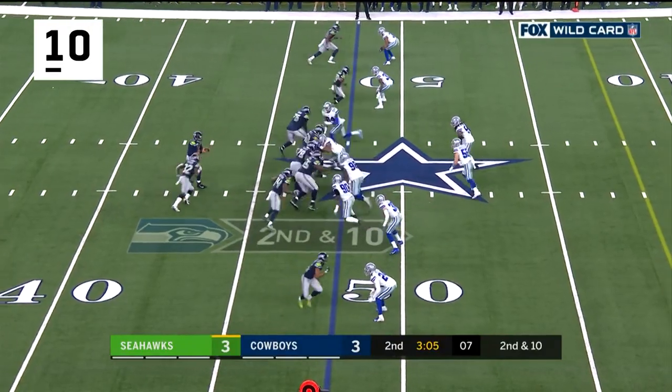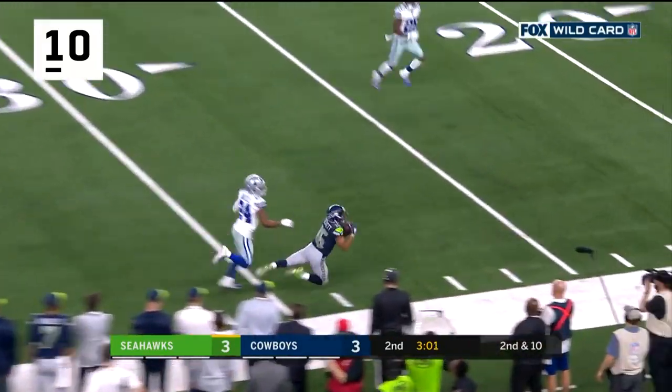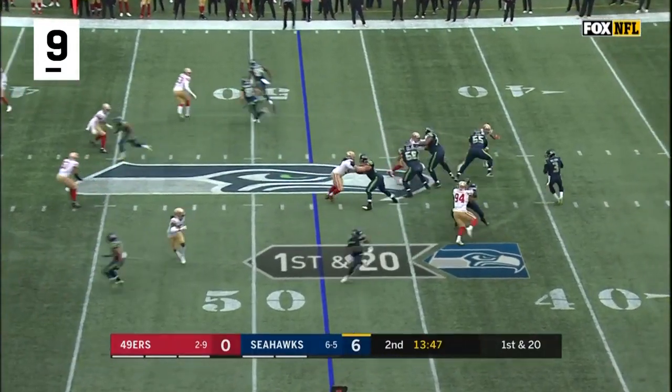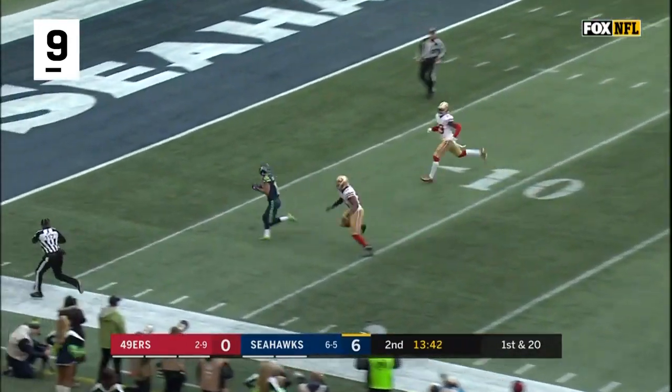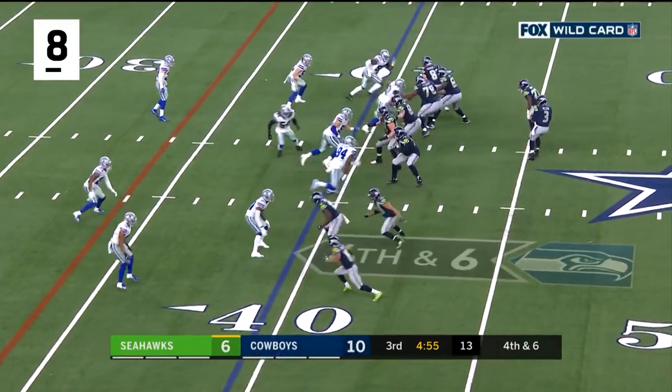Second and ten after the missed field goal and great field position. Wilson just gets rid of it and Lockett with a catch. First down and 20 after the penalty, and Wilson is going to go deep downfield — caught for a touchdown to Tyler Lockett, just on third down, a big pick-up play.